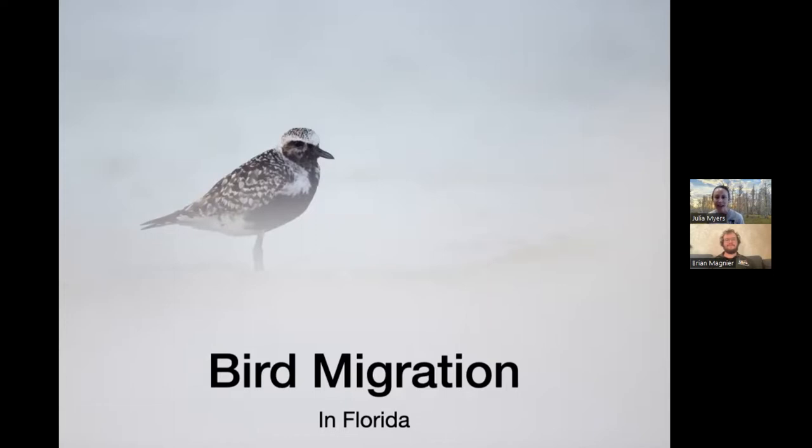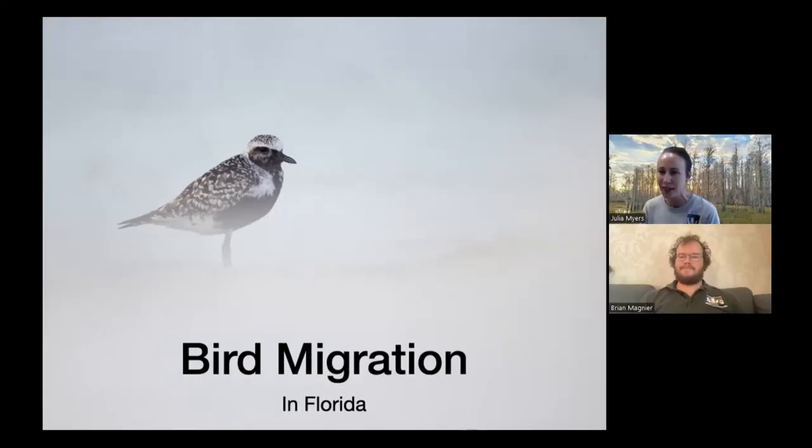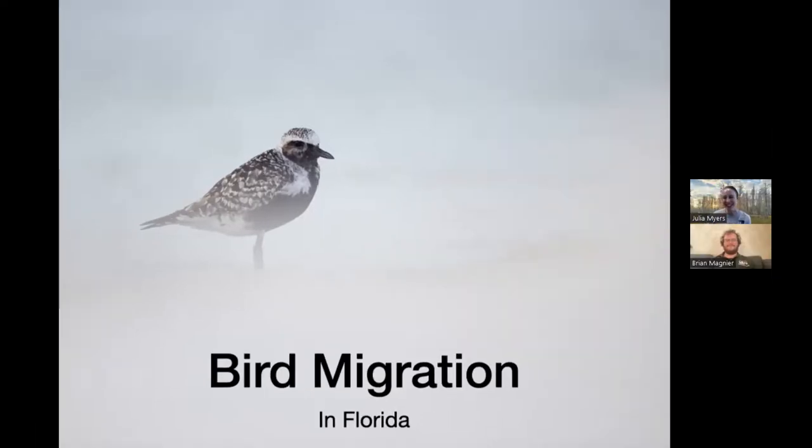We want to give a big thank you to our friends group, the Friends of Brooker Creek Preserve. They are supporting our program this afternoon. If you're interested in learning more about the friends or becoming a member, you can check them out at friendsofbrookercreekpreserve.org. We have Brian Magnair here today, who is a good friend of the preserve, a wildlife photographer and ecologist, and he is going to talk to us about Florida's bird migration.